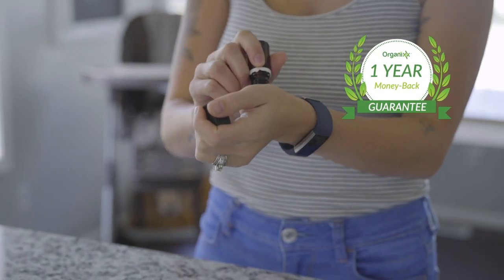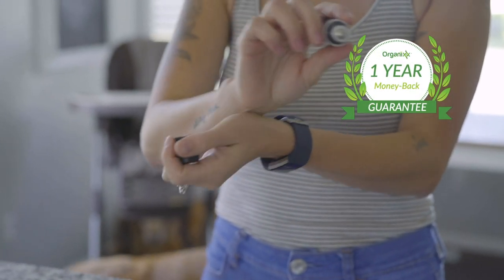Check them out below. As with everything we do, we back it by a one-year money-back guarantee. Try our essential oils — I think you'll feel the difference, I think you'll smell the difference. And if you don't, send them back and we'll give you your money back.